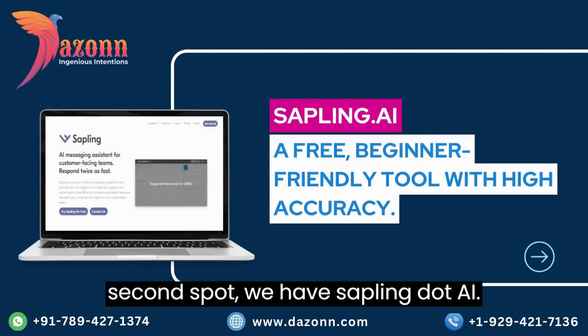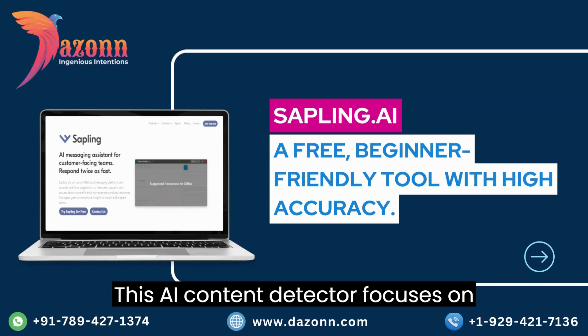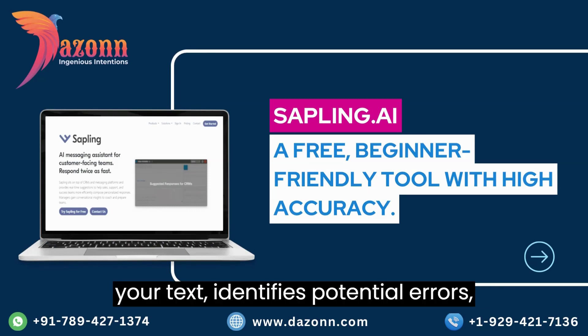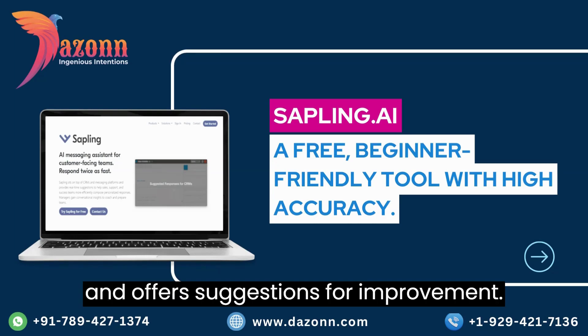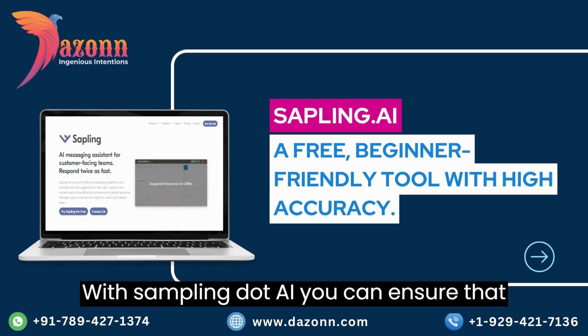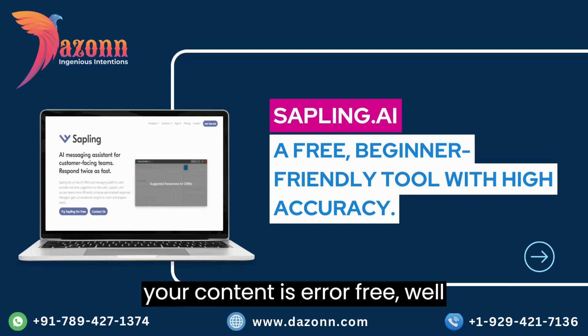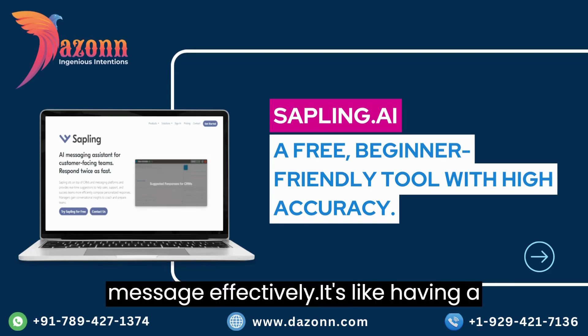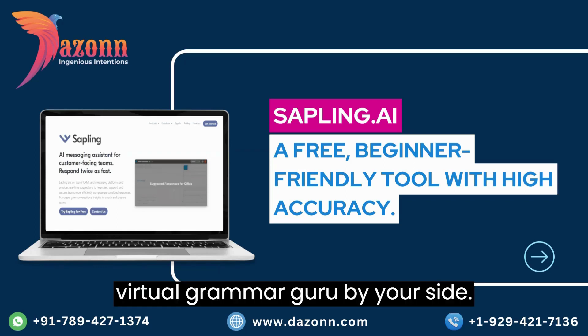Taking the second spot, we have Sapling.ai. This AI content detector focuses on grammar and writing style. It analyzes your text, identifies potential errors, and offers suggestions for improvement. With Sapling.ai, you can ensure that your content is error-free, well-structured, and conveys your intended message effectively. It's like having a virtual grammar guru by your side.